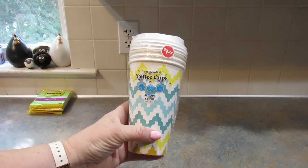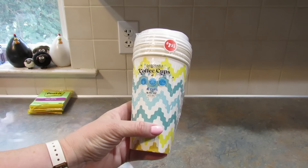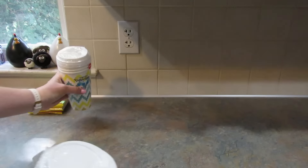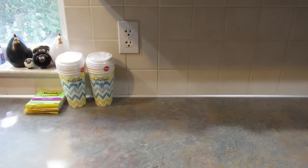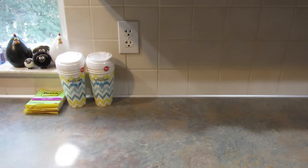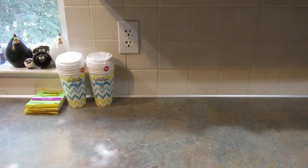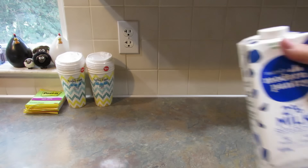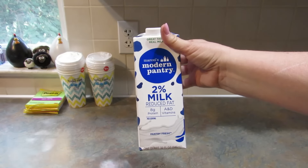Then I picked up these disposable coffee cups — you get four in a pack and they are 16 fluid ounces. They're nice to have when people come over. If you've been here a while, you know that whenever I go to Maryland I pick up the shelf-stable milk.